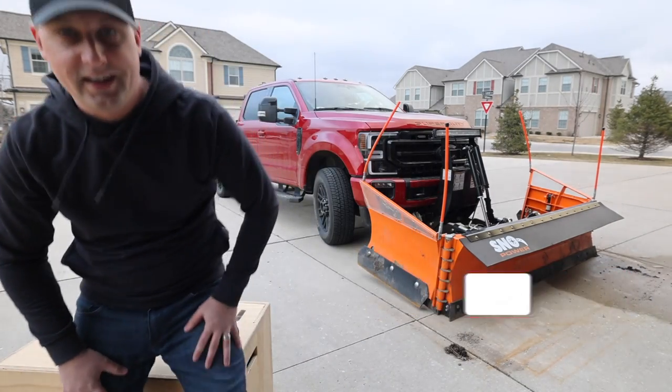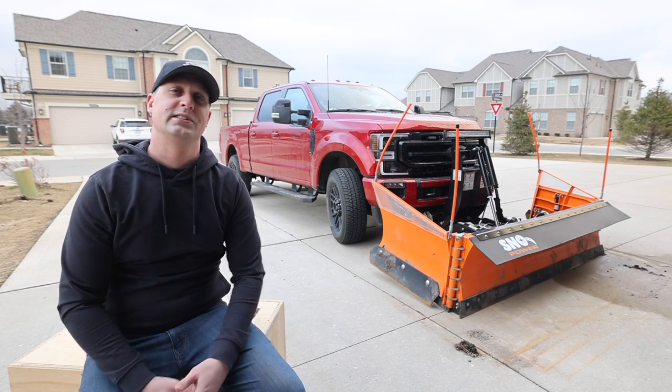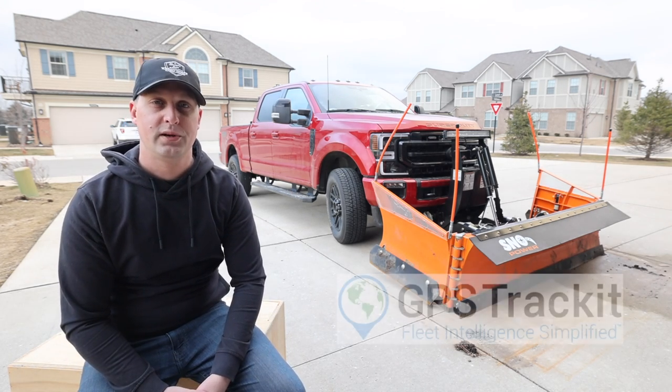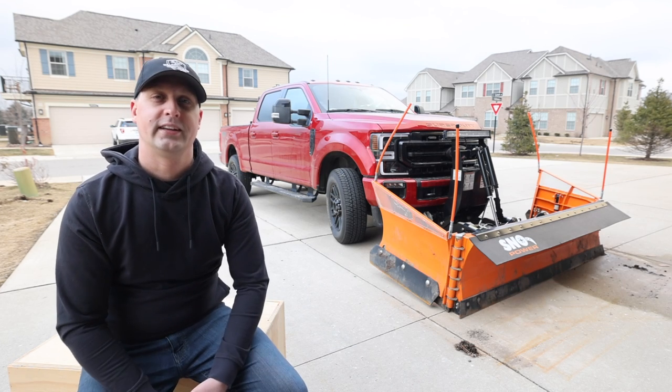Alright GPS Track It guys, let's talk about it. Hey, if you guys are new here, the channel is all about helping you guys grow a more successful lawn care and landscaping business so you can go out there and crush it. Today's video is sponsored by GPS Track It — hashtag ad, hashtag sponsored — hashtag I don't really care because I love their product and it's amazing.